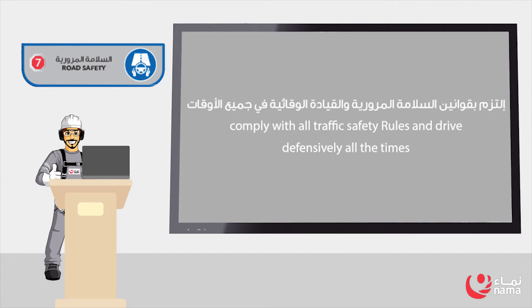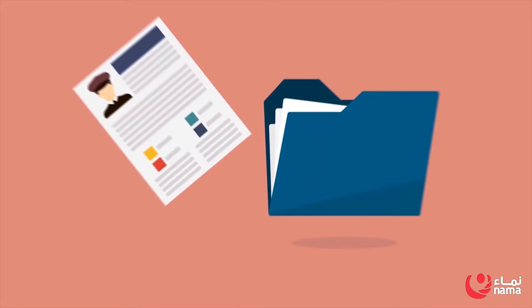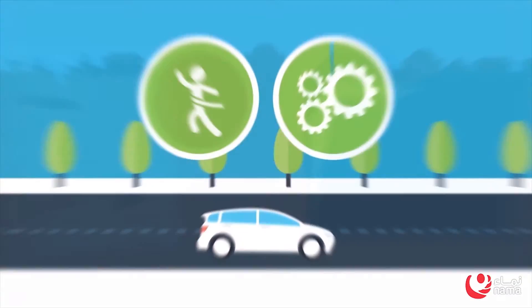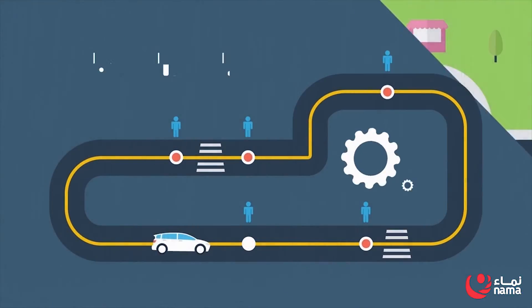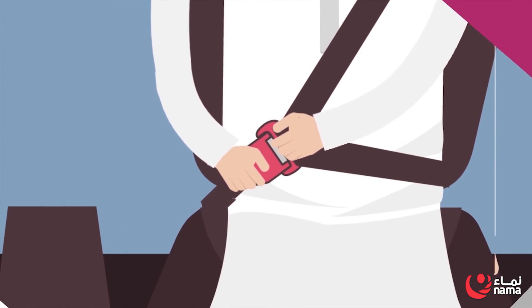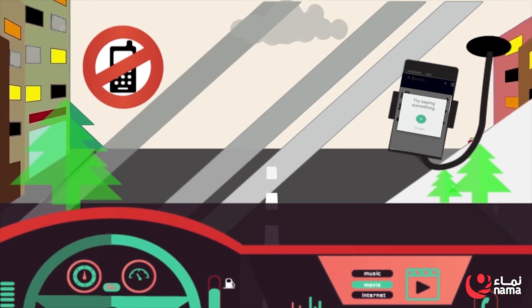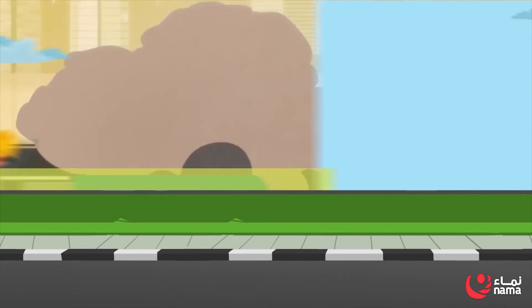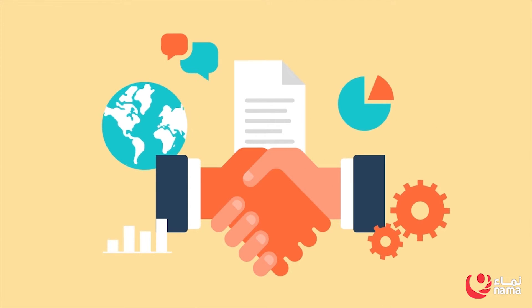Rule 7: Road Safety. Comply with all traffic safety rules and drive defensively at all times. Drivers must be authorized to drive and follow all local traffic laws. Be medically fit to drive, and be aware of weather, road, and traffic conditions. Make sure all passengers have a seatbelt that is fastened. Drivers must not drive faster than the speed limit or use a mobile phone while driving. Passengers must make sure that drivers follow the lifesaving rules.